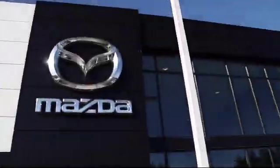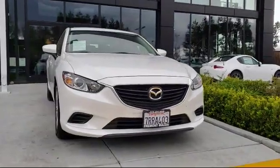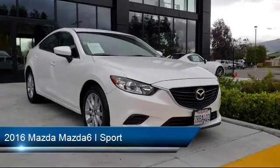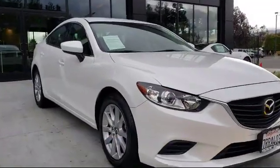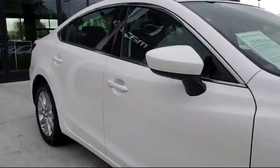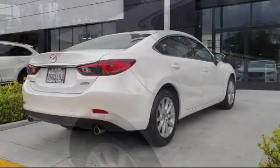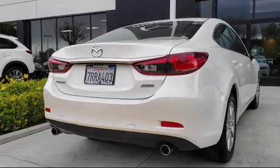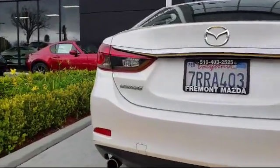Welcome to Fremont Mazda. Here's a look at another one of our certified pre-owned vehicles from our inventory. It comes equipped with Bluetooth smartphone integration, premium sound system, stability control, privacy glass, alloy wheels, steering wheel controls, rear view camera, leather wrapped steering wheel, air conditioning, power windows, and has less than 40,000 miles on the odometer.